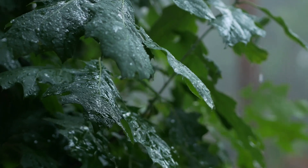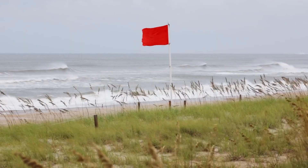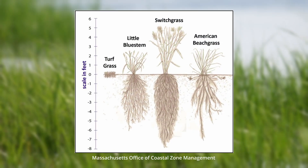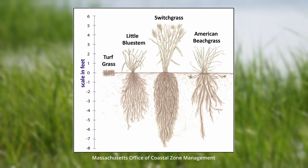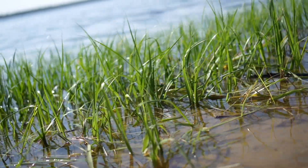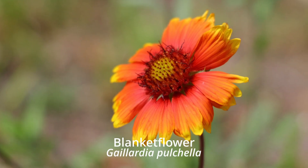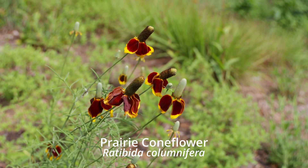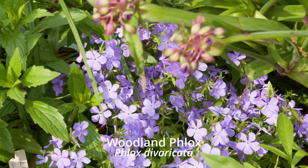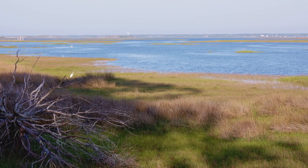Native plants are nature's solution to managing stormwater, storm surge protection, and protecting water quality. Many have deep root systems that act like sponges, absorbing rainfall and reducing surface runoff, thereby preventing erosion and water pollution. Beyond ecological benefits, native plants have a significant impact on community beautification. They provide a natural, ever-changing landscape that reflects the unique character of our region.